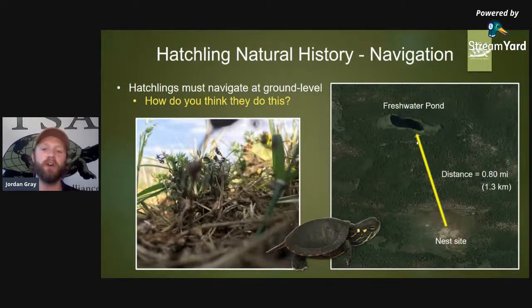Moving on, especially with the hatchling and juvenile life stage, is the ability to navigate. Do you ever think about a hatchling turtle — this big, about one inch or 2.5 centimeters long — and its ability to navigate over long distances to get to the environment in which it will be able to live and grow?